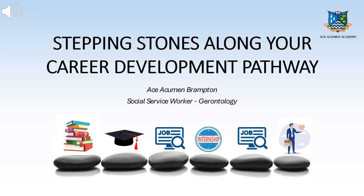Hello everyone, welcome to today's presentation: Stepping Stones Along Your Career Development Pathway.